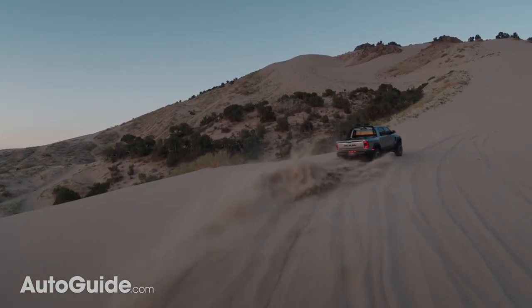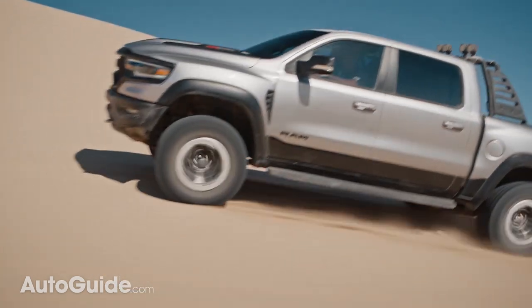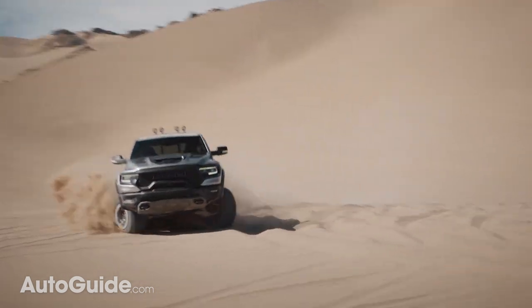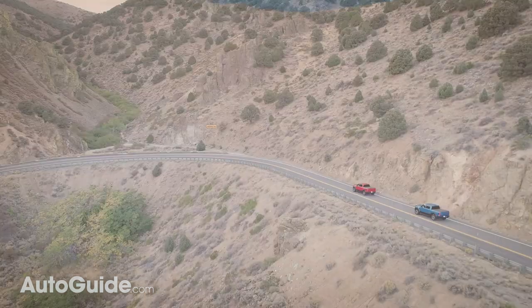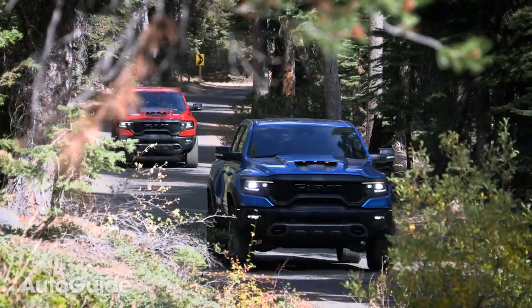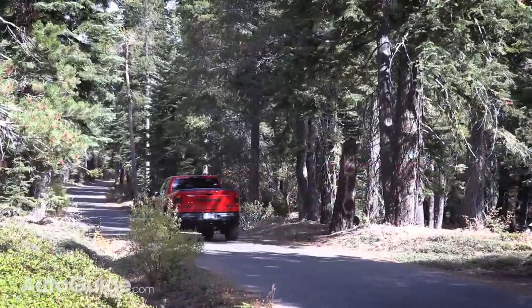Off-road specs for the TRX show 11.8 inches of ground clearance, an approach angle of 30.2 inches, departure angle of 23.5 inches, and a break-over angle of 21.9 inches. In terms of a pickup's more mundane towing and payload tasks, Ram says the TRX can tow 8,100 pounds and boasts a payload of 1,310 pounds.